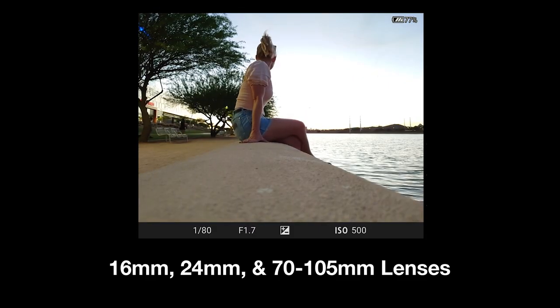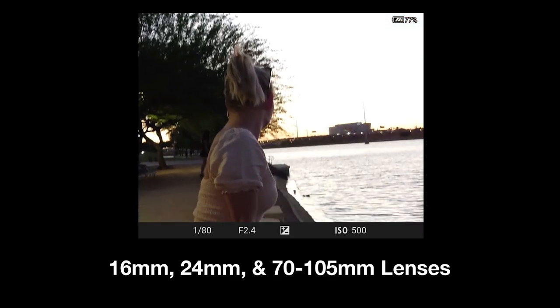This phone has four Zeiss T-Star coated lenses, everything from a 16 millimeter for your wide angle shots to a 105 millimeter zoom lens.